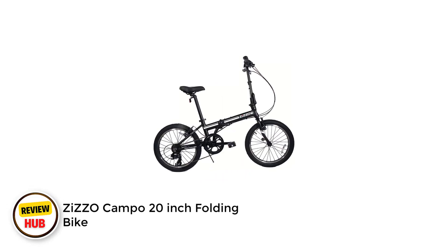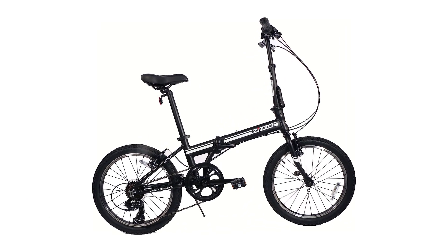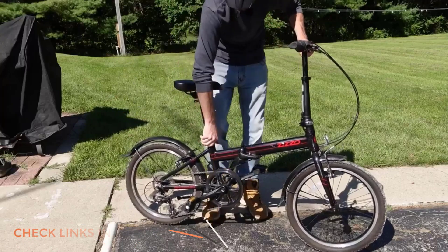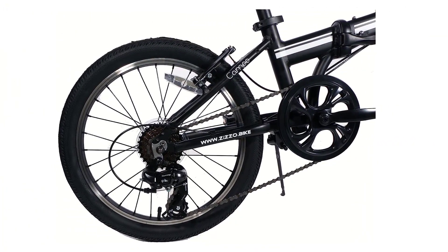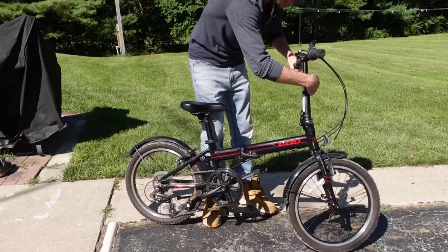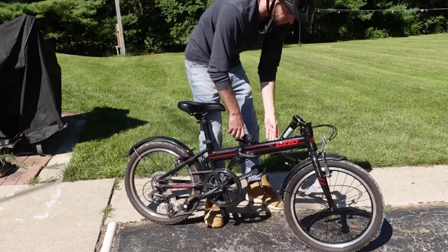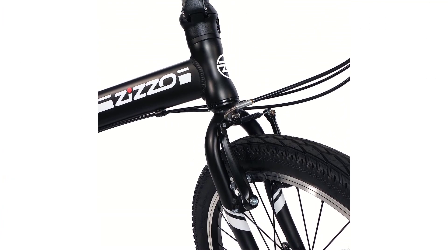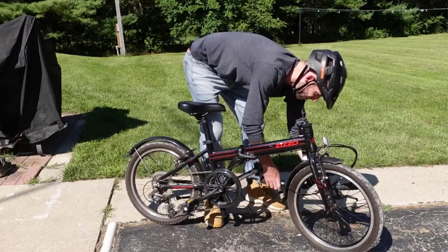Number 2: Zizocampo 20-inch Folding Bike. The latest Campo model retains all the great features of the original version that made it so famous — a lightweight aluminum alloy frame, 20x1.95-inch all-terrain tires, and a 7-speed drivetrain. On top of that, the Zizocampo has received further upgrades: a broader saddle for improved comfort on longer rides, a redesigned crankset for better pedaling performance, a magnetic latch to keep the Campo securely folded, reinforced folding pedals, and a redesigned folding stem that is easier to adjust — perfect for couples or families sharing the bike.